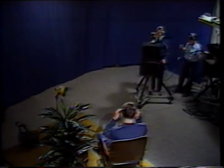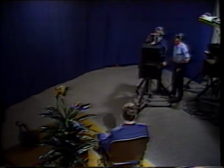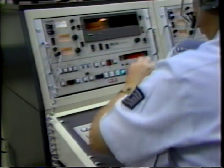When lighting is complete, we will block the whole program. By blocking, we mean checking the camera and talent positions to ensure we will be able to shoot what the script calls for. This means a run-through of the program for the director, camera operators, audio technicians, maintenance technician, and the video tape machine operator.